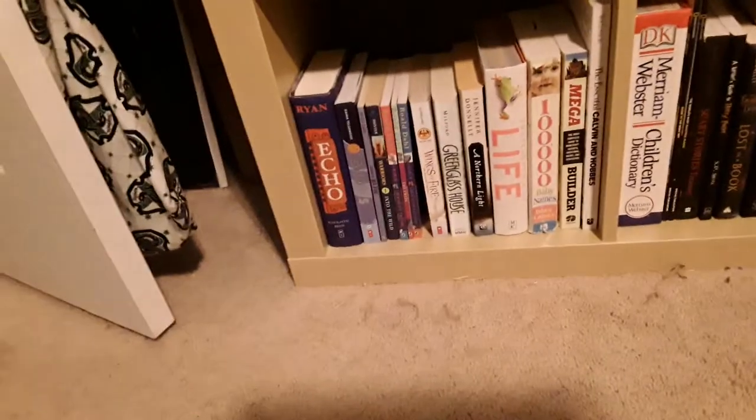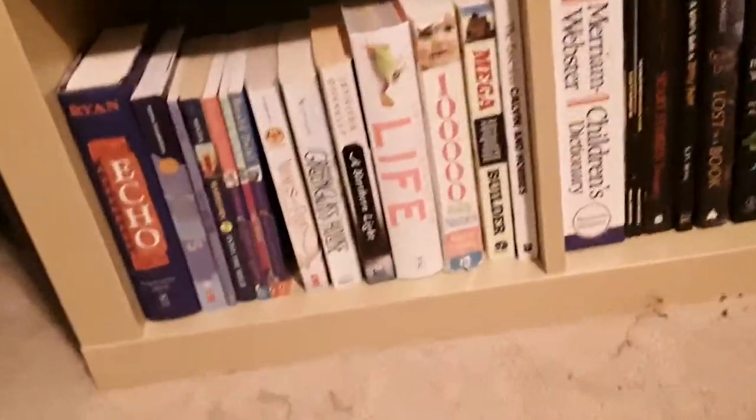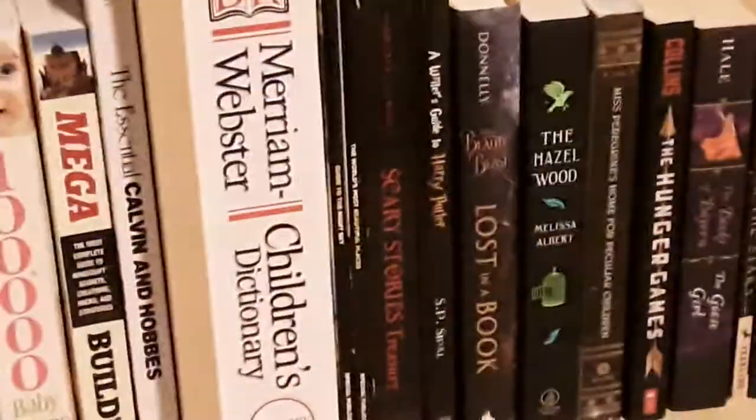And then we have purple books and white books. And then black. And that's the whole bookshelf, I guess.